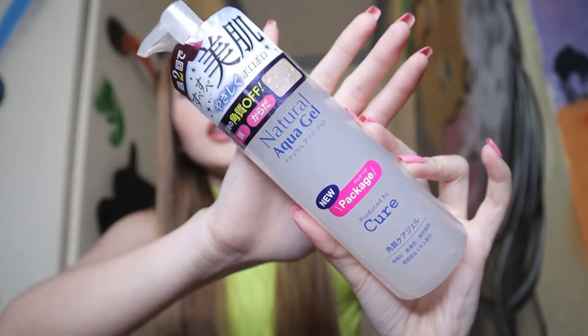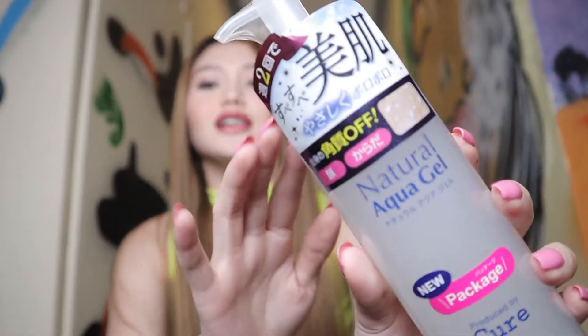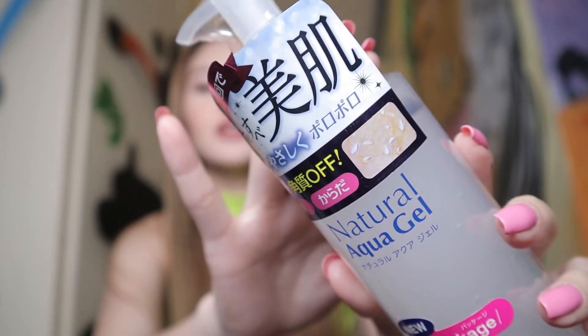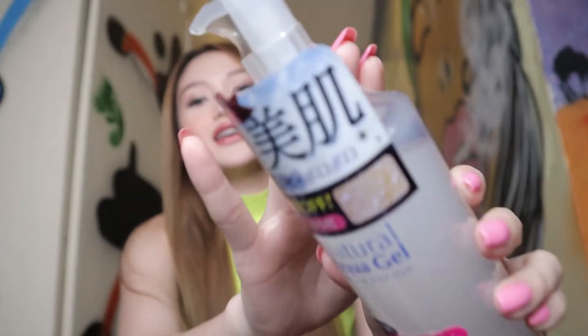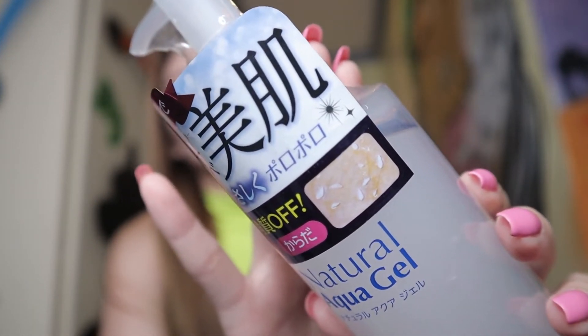Okay guys, so the next product will be this one. This is the Cure Natural Aqua Gel. This gel, as you can see in the picture, is an exfoliating gel. Once you use this, you will get these dry skin bits coming out on your face. So it's very satisfying. And I can't wait to try this product.